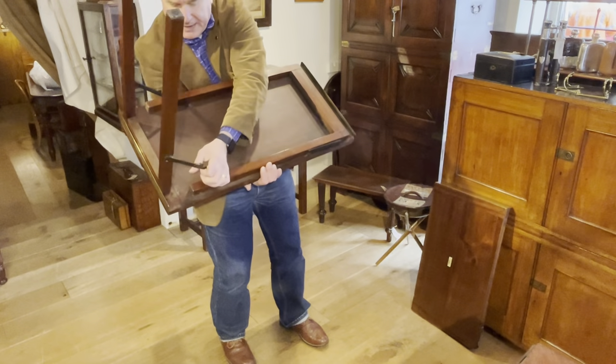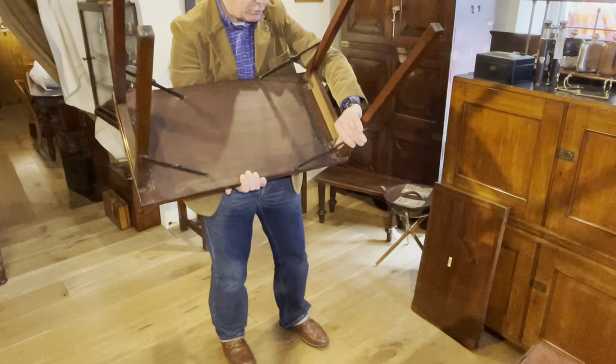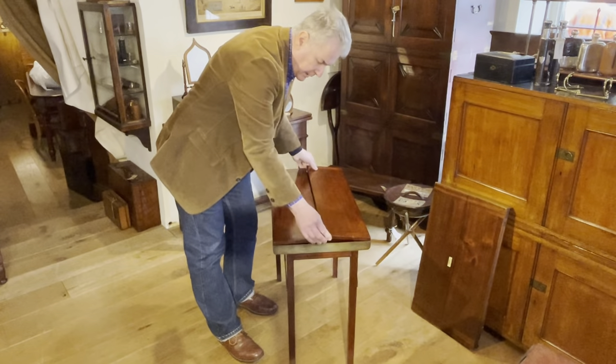And to set it up again, we simply go like that and push out the hinges so they lock.